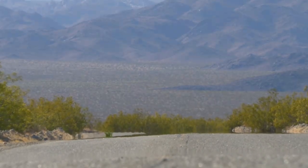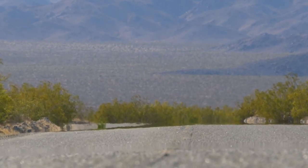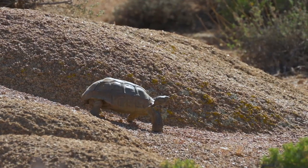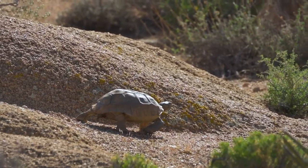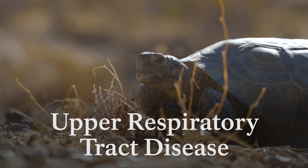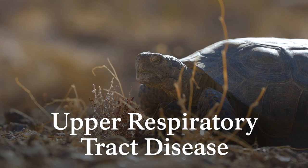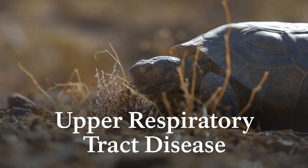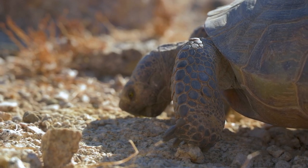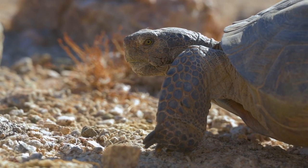Finally, tortoises face pressure from climate change and drought. Despite their many adaptations, they do have their limits. Thanks to climate change, the Mojave Desert is experiencing rising temperatures and more severe droughts, and studies project that tortoises will lose most of their suitable habitat as this trend continues. To add insult to injury, climate change also makes them more susceptible to disease. Upper respiratory tract disease, first found in the late 1980s and early 1990s, can be lethal on its own — and it's made deadlier by drought conditions. All together, this paints a pretty bleak picture of the future.